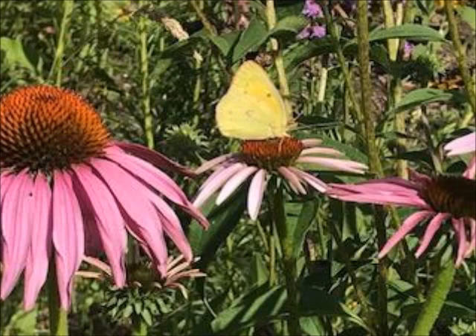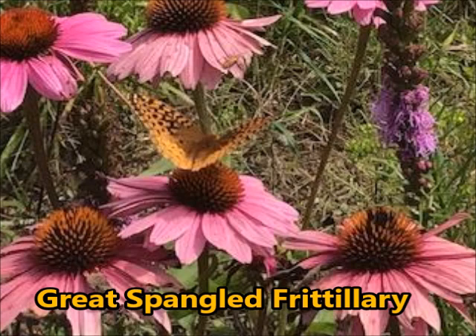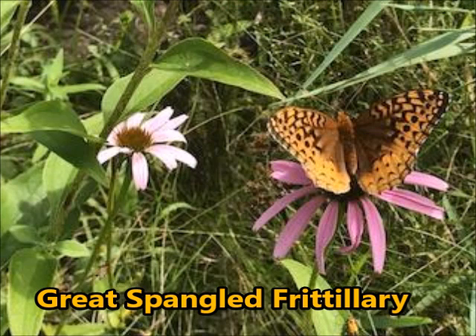For the first time, I saw this fabulous butterfly in my garden — it's the Great Spangled Fritillary. There are a lot of types of fritillaries; there's an Aphrodite Fritillary that looks a lot like the Great Spangled Fritillary, but all of them have the orange and black colors and the spots on their wings. They're about two and a half to three and a half inches in wingspan. They really enjoy the purple coneflowers, and that's where I saw them spend most of their time.